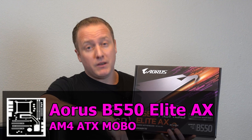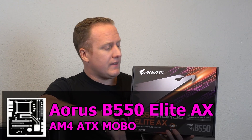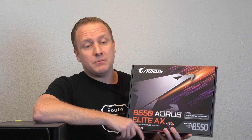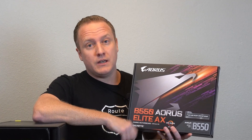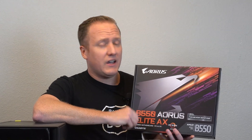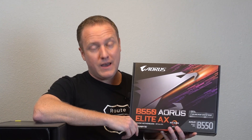The motherboard supporting our CPU is the Gigabyte Aorus B550 Elite AX. A great thing about this board is Ryzen 3000 support right out of the box — plug and play. It also features Wi-Fi 6, a 2.5 gigabit LAN, 12+2 phase VRM, PCIe Gen 4 capability, and with a BIOS update it'll be able to support Ryzen 5000 when we elect to do that in the future.